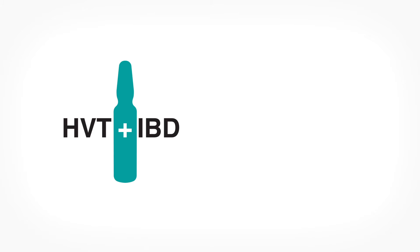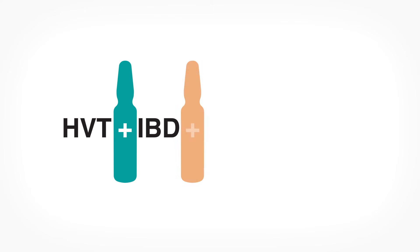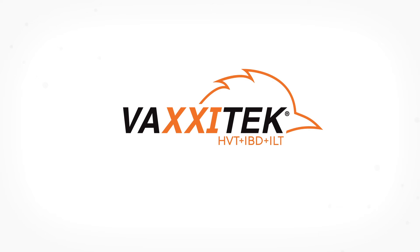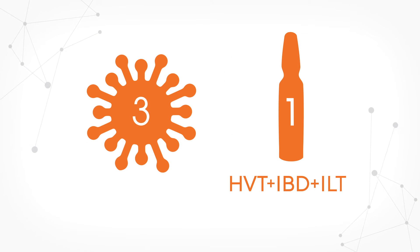Building on the trusted vaccination platform used to develop Vaxitec HVT plus IBD, our research and development experts successfully designed a three-in-one vaccine that provides a strong immune foundation and optimizes protection against Marek's disease (MD), infectious bursal disease (IBD), and ILT. Vaxitec HVT plus IBD plus ILT is a new trivalent vaccine that provides protection against three of the most prevalent diseases in just one vaccine.